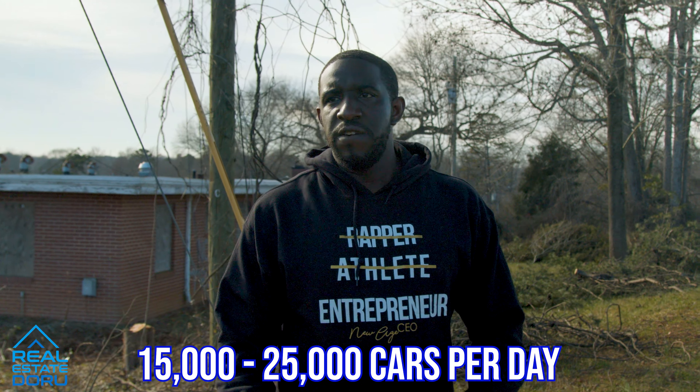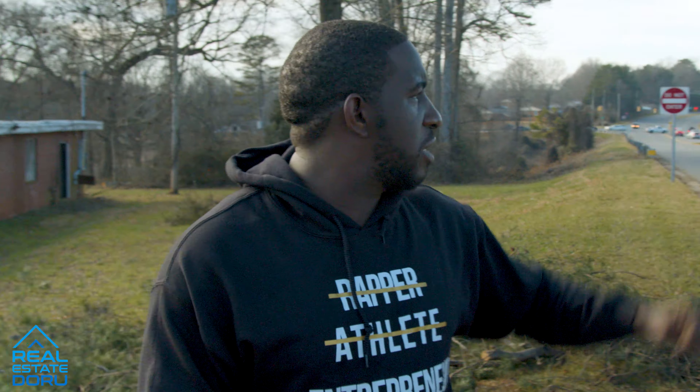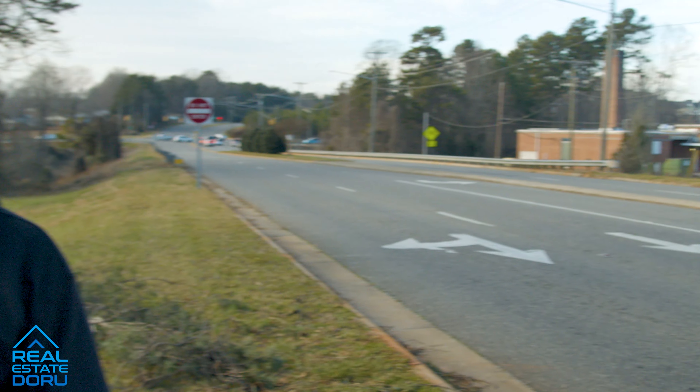That traffic count is a good selling point for somebody wanting to lease this out. If you look across the street to my left, you'll see a school building right over there — so hopefully, once this is done, they might want to lease this one.